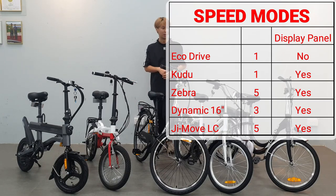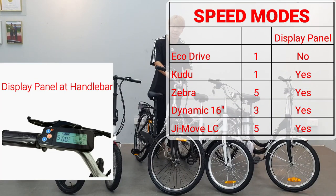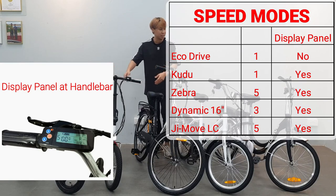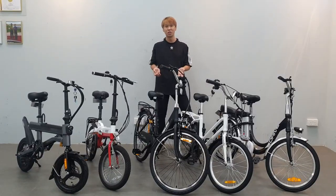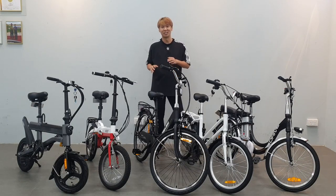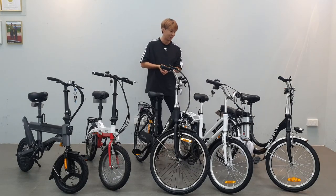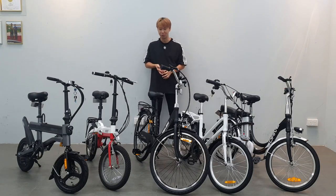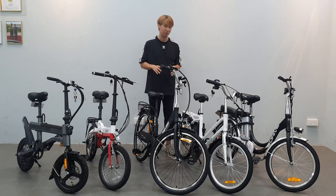As for displays, these four models all have a display, but the EcoDrive unfortunately doesn't. People often ask about top speed — the e-bike is capped at 25 km/h as per LTA regulations.